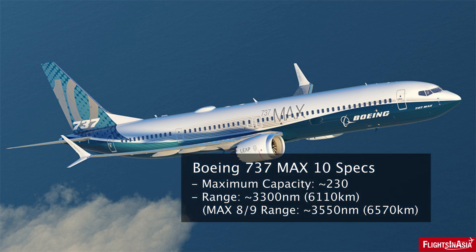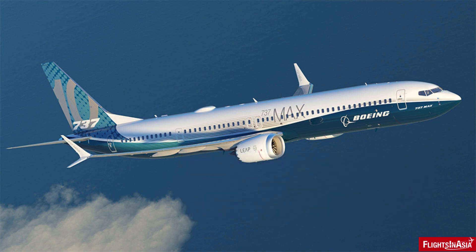The MAX 10 has a maximum capacity of 230 passengers. While it offers more capacity, it does have a drawback compared to the MAX 8 and 9, with its range reduced by 200 nautical miles compared to those variants, at around 3,300 nautical miles. This stretch variant of the 737 MAX will also have two new features that no other 737 aircraft currently has.